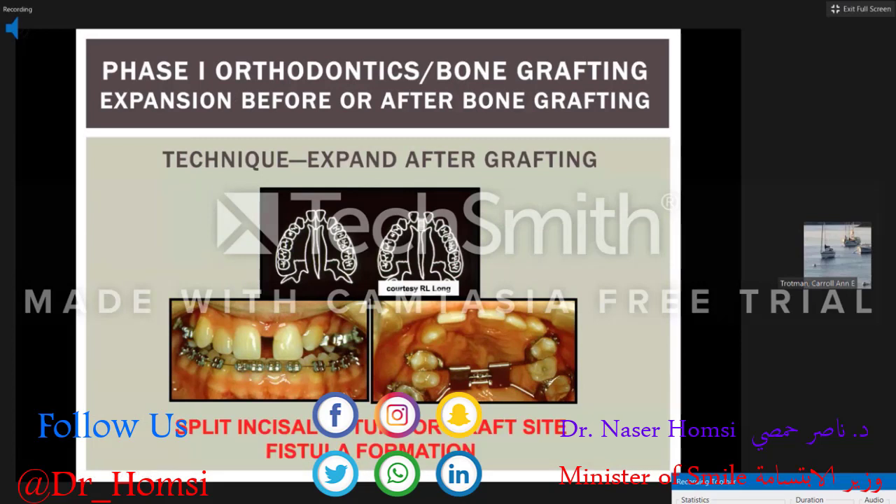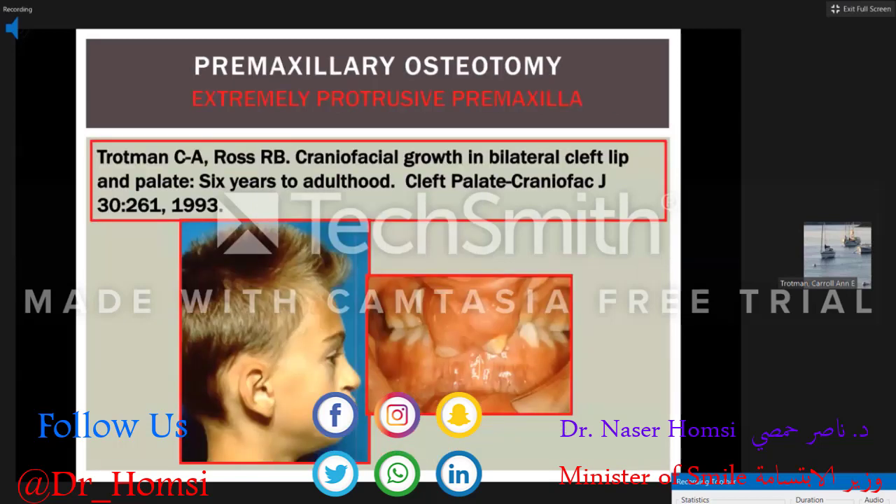Expanding after the bone graft is also possible. With the graft in place but an intact alveolus, rapid palatal expansion splits the incisal suture and likely expands at the graft site — not only helping make the graft viable but putting tension on it during expansion. So you can expand after the graft as well.